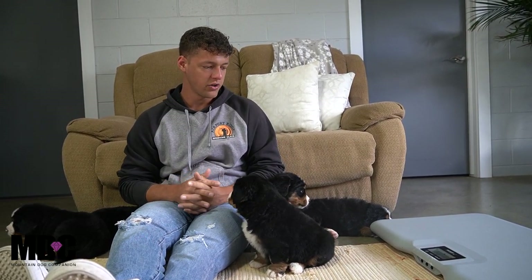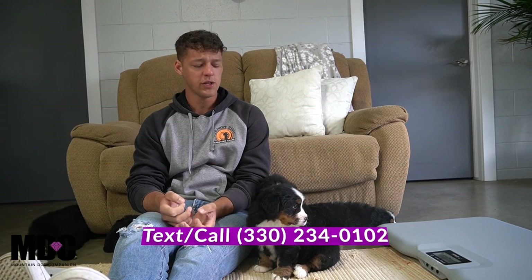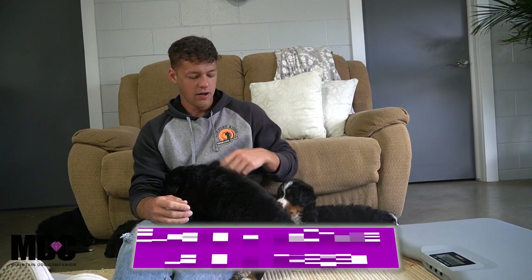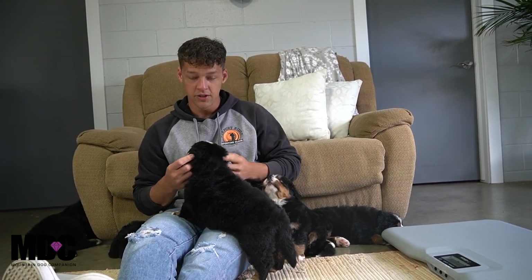Again, my name is Jay Miller — my number is 330-234-0102 if you have any questions. Feel free to reach out, shoot me a text or call. Check out our Instagram page for more daily content with the Bernese Mountain Dogs, or if you're interested in the Bernedoodles as well, check out that channel. We'll see you guys next time — thank you!